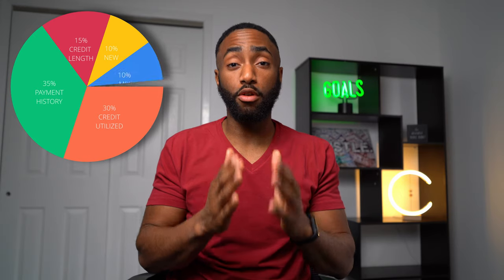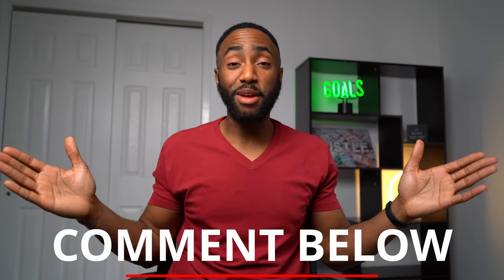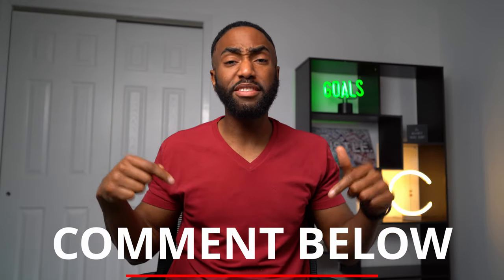Assuming you only have one or two cards currently, adding this card will substantially raise your available credit limit, which will immediately lower your credit utilization rate. Over 30% of your credit score is calculated based on this rate, and lowering it is the quickest way to raise your credit score month to month. If you have any comments or questions, please leave them below.